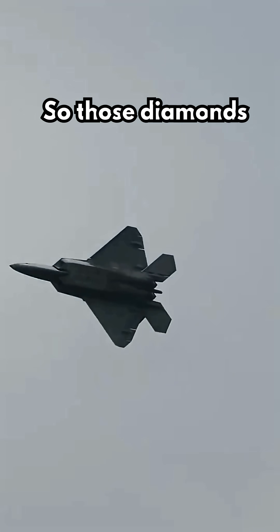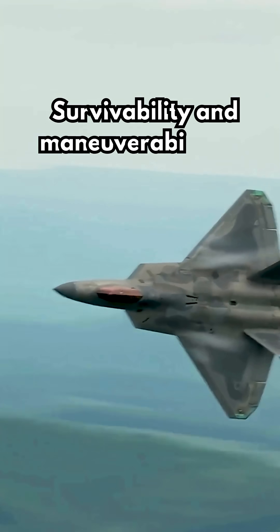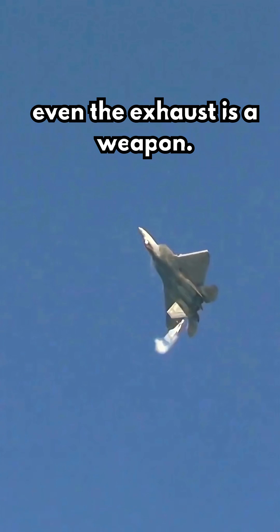So those diamonds aren't decoration. They're stealth, survivability, and maneuverability all in one. Proof that in the F-22, even the exhaust is a weapon.